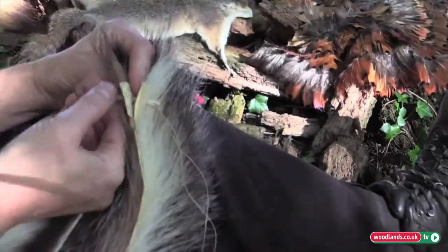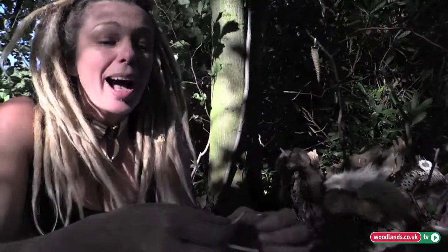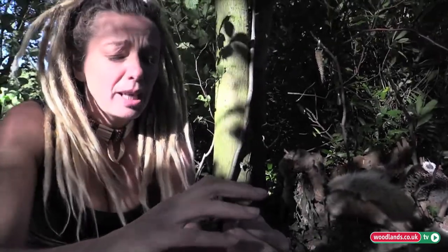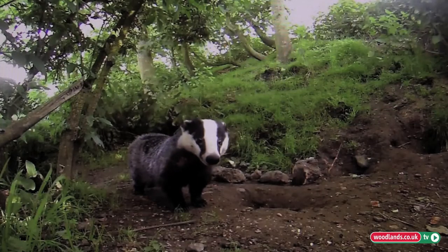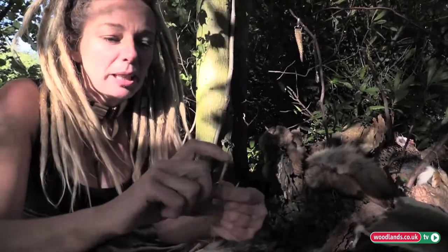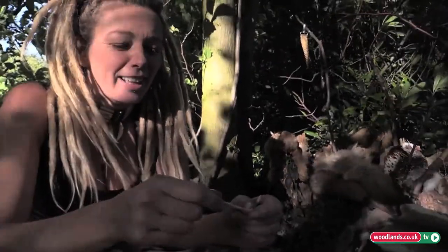Now what's special about this needle is it comes with its own hole. Native Americans used to highly prize these needles because it comes from an animal, and really there's not many animals that have one of these — because this is a penis bone of a badger, and when you sharpen it you actually get a needle. Because these were so rare, magically and shamanically they were considered to hold a lot of power, and you could actually trade one of these for a horse.